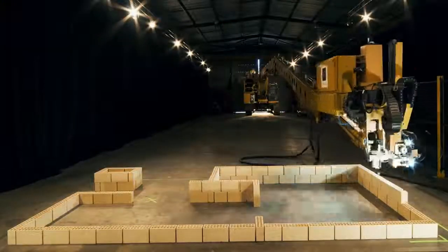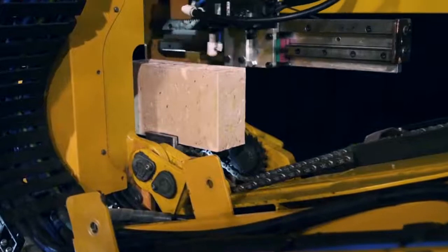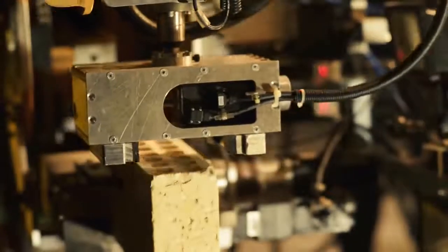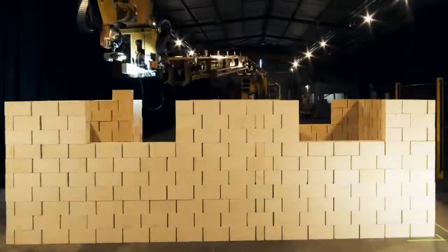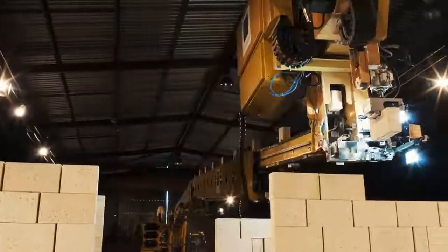Automated bricklaying really involves bringing a lot of different technologies together to solve a lot of different problems. The workflow with the traditional bricklayer is he turns up at a slab, sets out some strings and uprights, and starts laying bricks. He might place some door frames or window frames, and they build the house wall by wall. We actually print the house layer by layer — an entire course, internal walls, external walls.